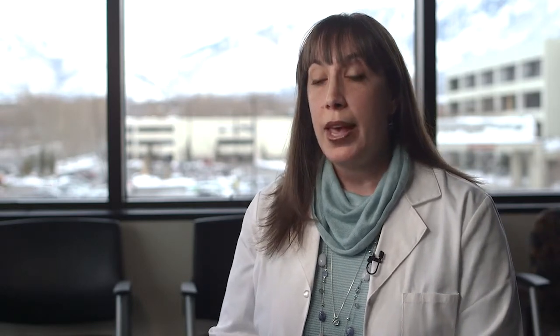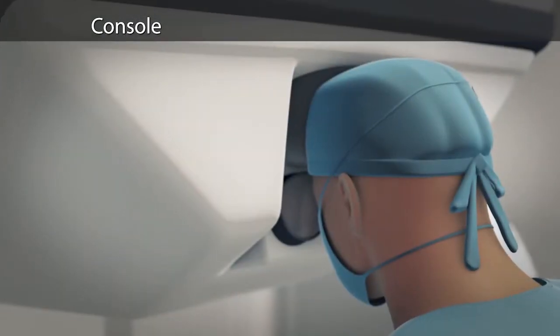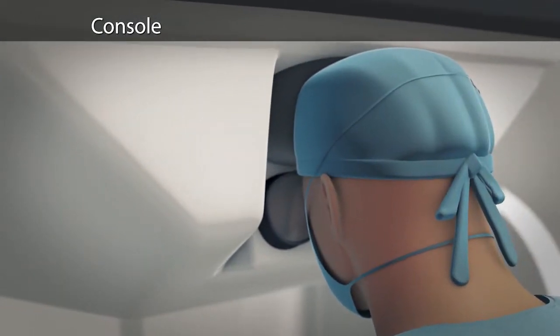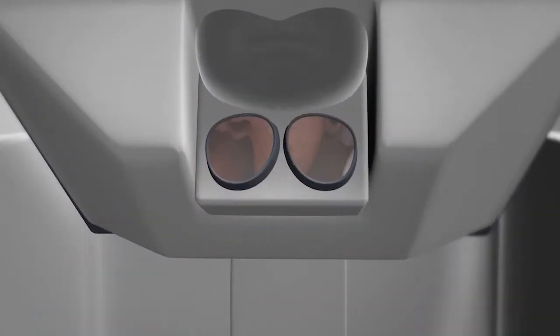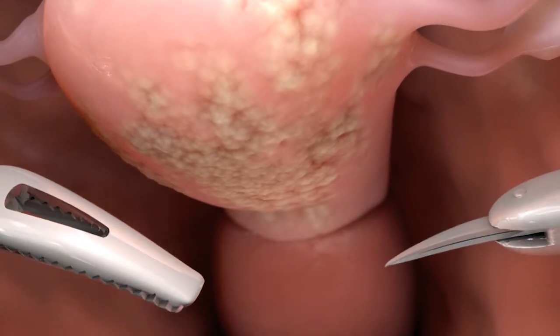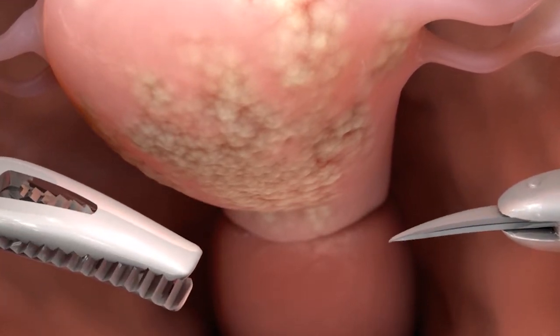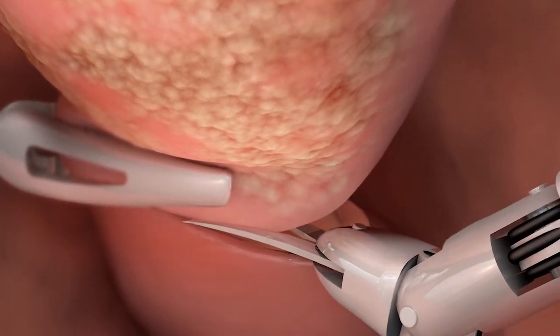At that point the assistant will take over at the bedside, and the surgeon will go to the console. The console allows me to see a 3D view of the patient's inside — when I explain this to my patients, it's like my eyes are inside of you, and you can't achieve that any other way. I can get right up to the organ or the tumor and see it with magnification.